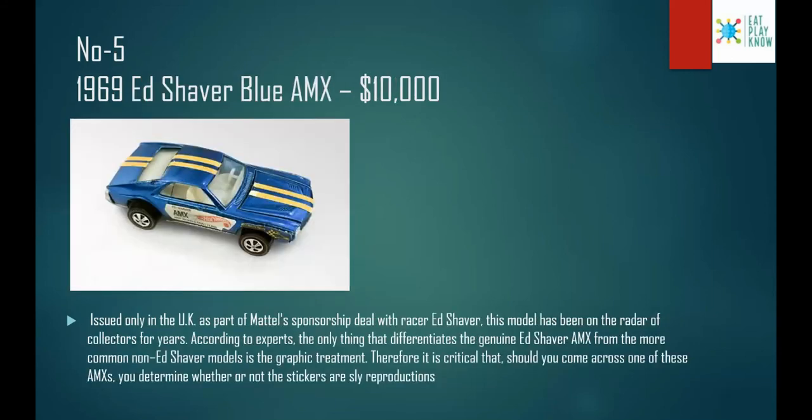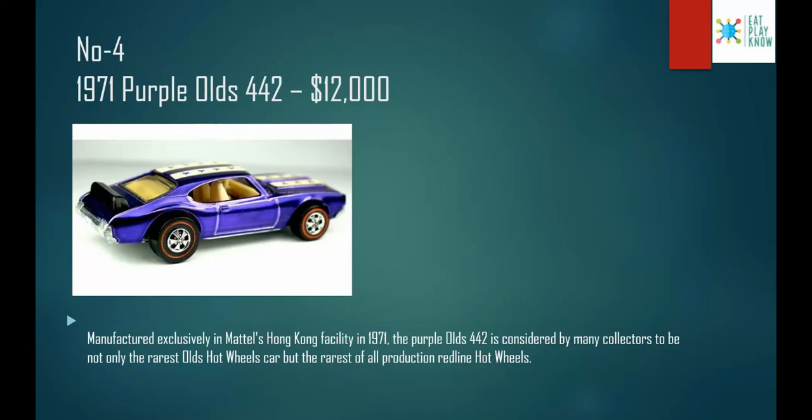Number 5: the 1969 Ed Shaver Blue AMX, costs $10,000. Used only in the UK as part of a Mattel sponsorship deal, this model has been on the radar of collectors for years. According to experts, the only thing that differentiates the genuine Ed Shaver AMX from the more common non-Ed Shaver models is the graphic treatment. Therefore it's critical, if you come across one of these AMX cars, that you determine whether or not the stickers are sly reproductions.